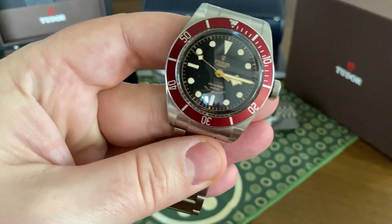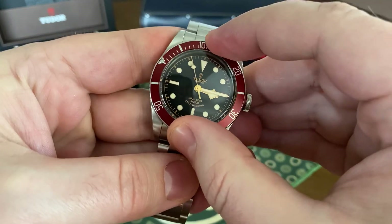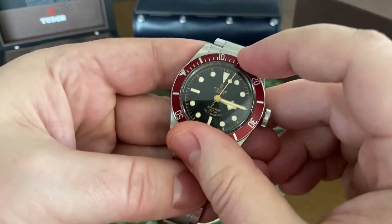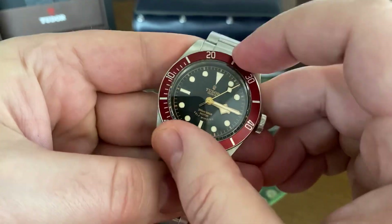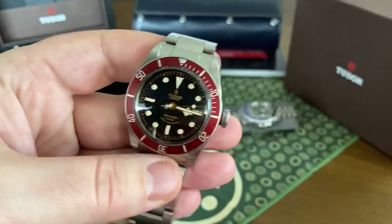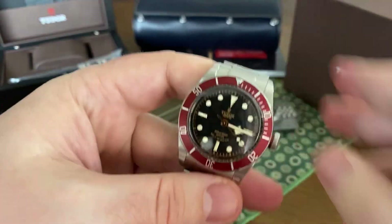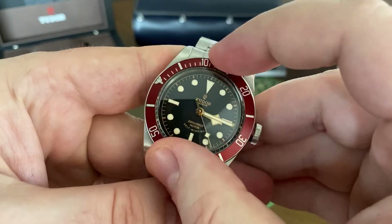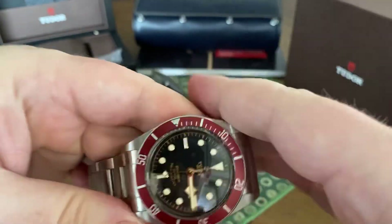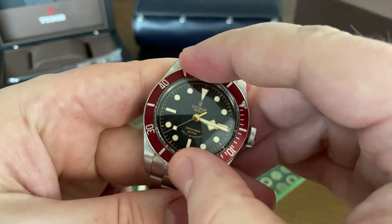Let's talk about bezel function. It is a 60-click bezel, and I'll tell you, besides the Rolex — my Rolex Sea-Dweller 50th anniversary — this bezel action blows away my Omega that I had, the Seamaster 41-millimeter ceramic non-wave dial. This bezel is, in my opinion, light years above that bezel. It is a satisfying, snappy click. And it lines up perfectly with the seconds — it lines up right on the money, and it is fun to use.